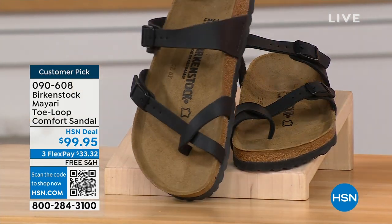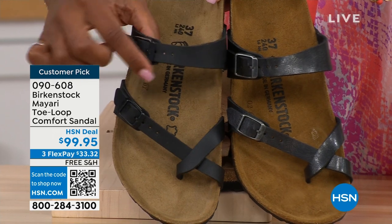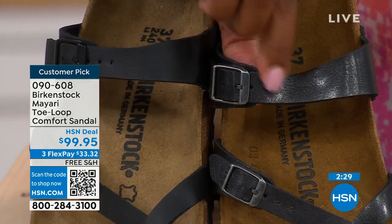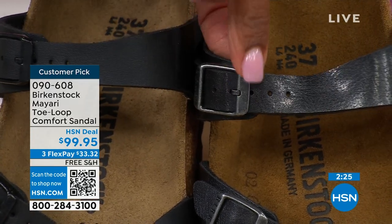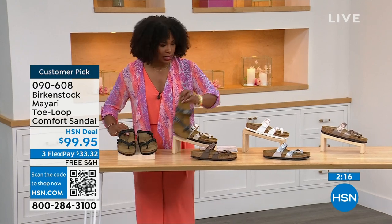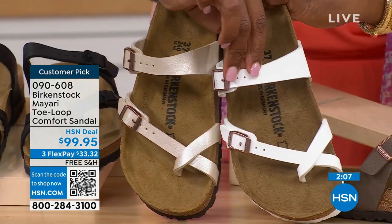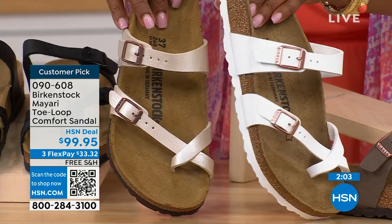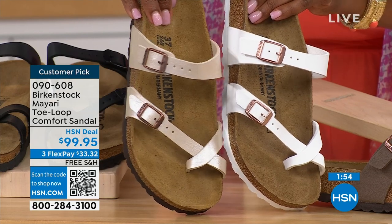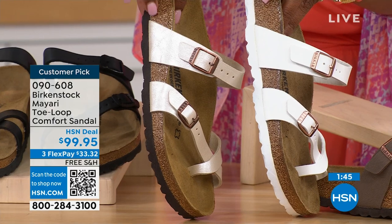If you want to go darker: black is a matte black with matte black buckle hardware, and licorice has some sheen with slightly different-toned metal buckles. For the lightest options: white has a rosy tone on the buckle, and antique — which Lauren is wearing — is more of a pearlized creamy color. You'll notice the white one has a white outsole while all the others have a darker outsole.